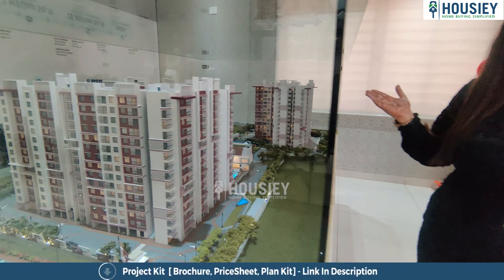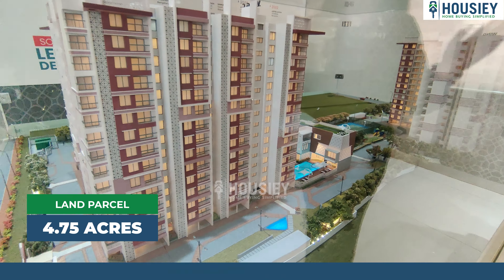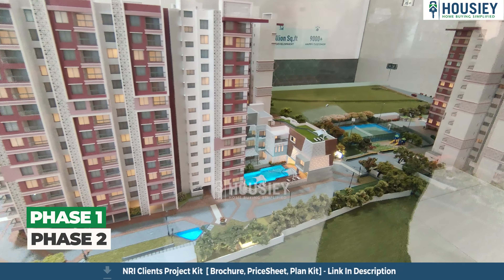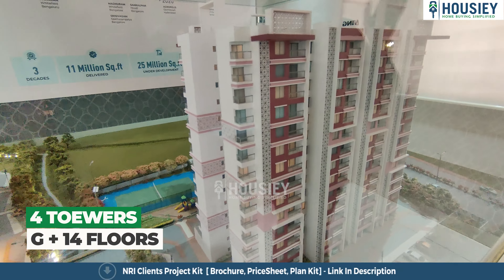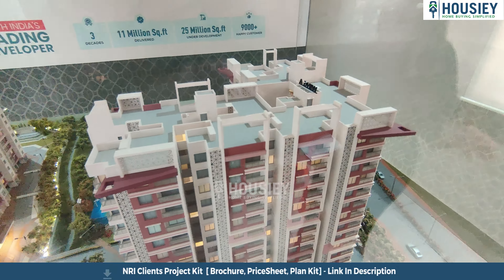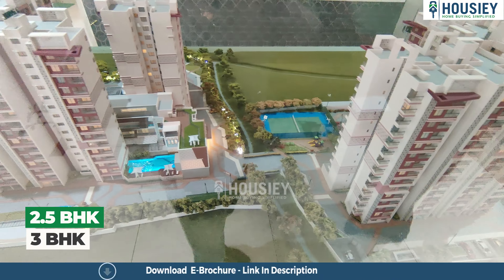Now let's talk about the project — Sushantam by Sumadhura Group. This project is constructed on 4.75 acres of land, having Phase 1 and Phase 2, each phase having four towers of ground plus 14 floors. Phase 1 has already been developed and has received an OC, and Phase 2 is the upcoming one.